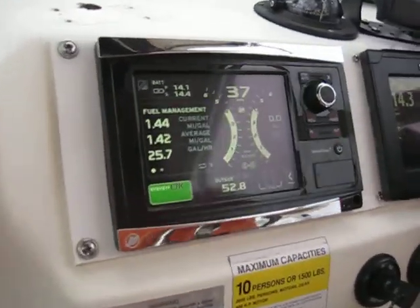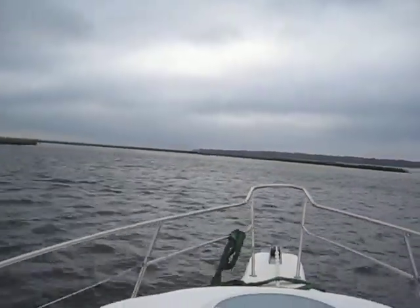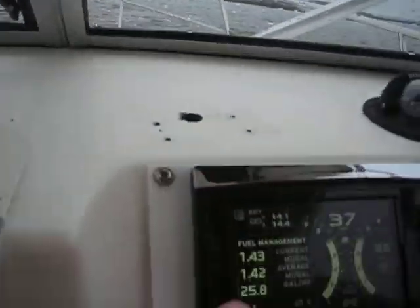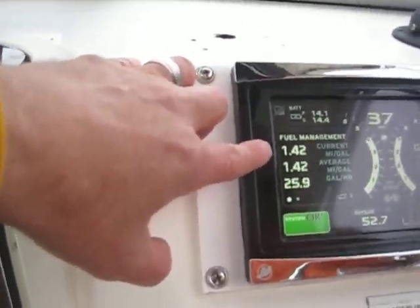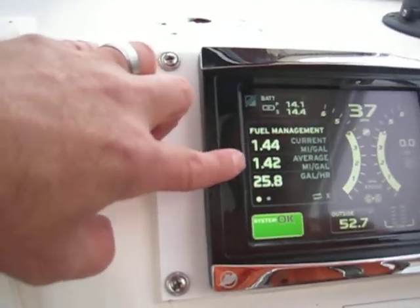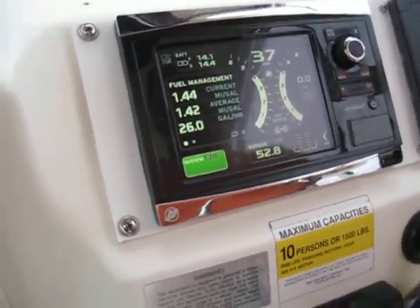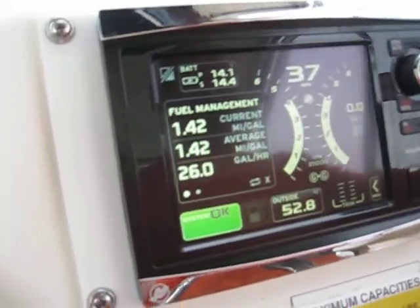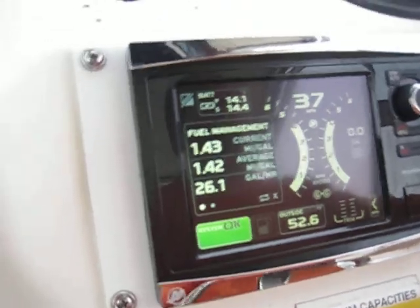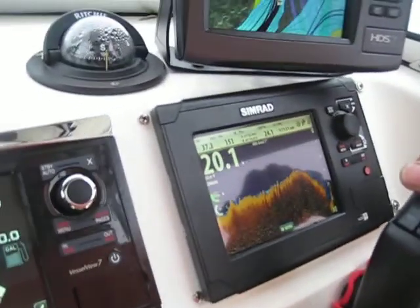At 4,000 RPMs in this water and wind — and let me tell you, it is windy — we're running 37 miles per hour. Fuel management is sitting at 1.42 to 1.45 miles per gallon. I'll hold right on that so you guys get a good look at it.